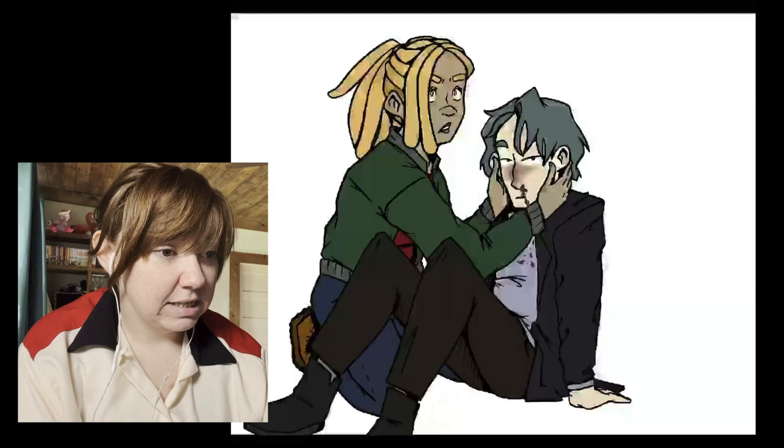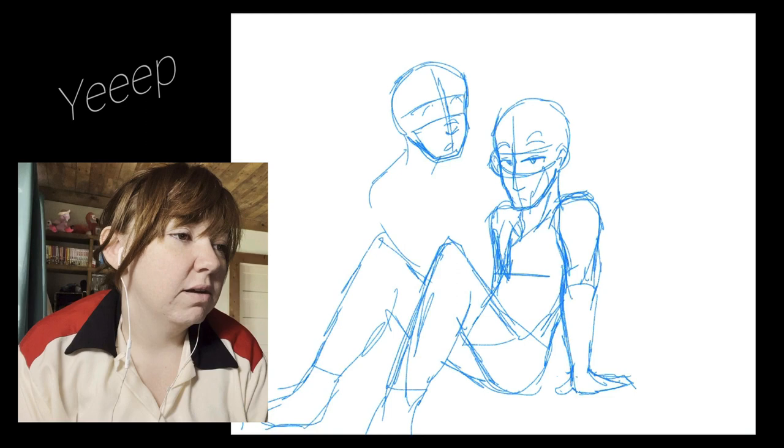Today we're gonna be looking at a picture I drew about a year ago. I saved all these time-lapse videos of me drawing and I haven't really shown anybody, so this is one of my favorite things I've ever drawn. I just think I got his facial expression so good.